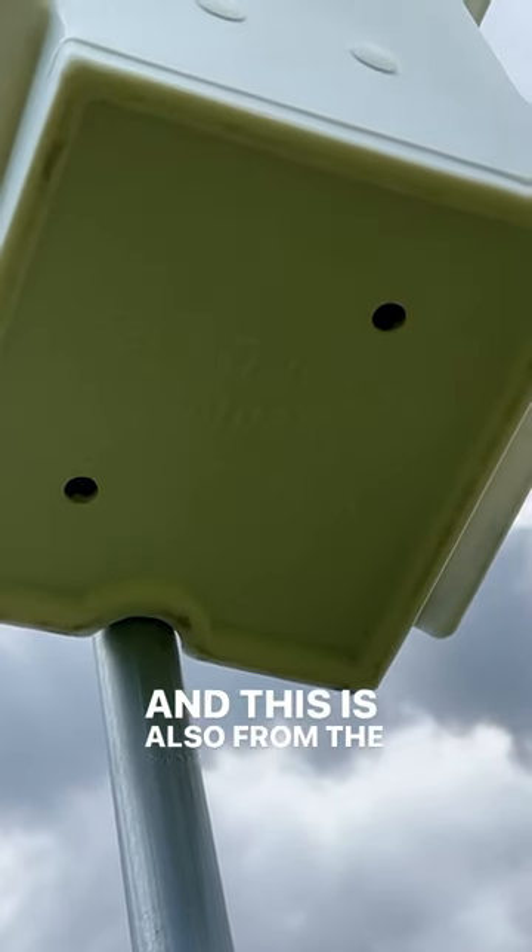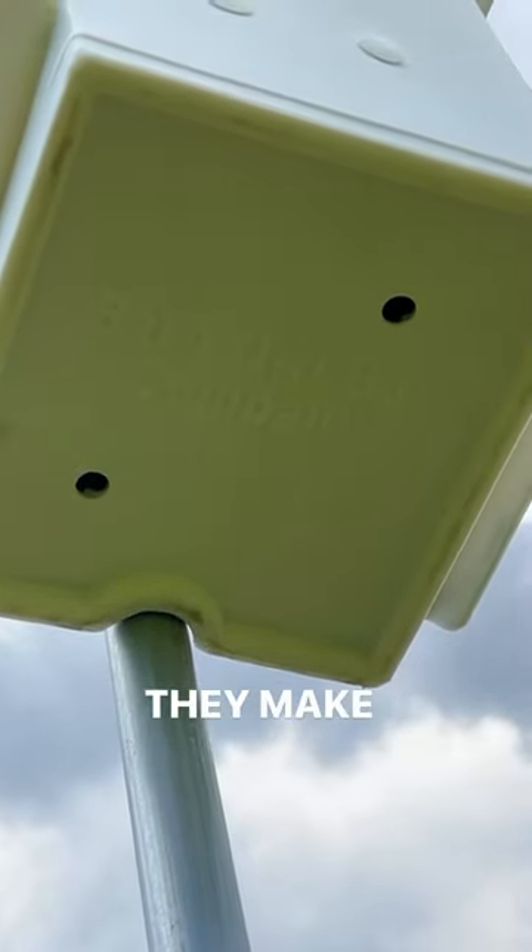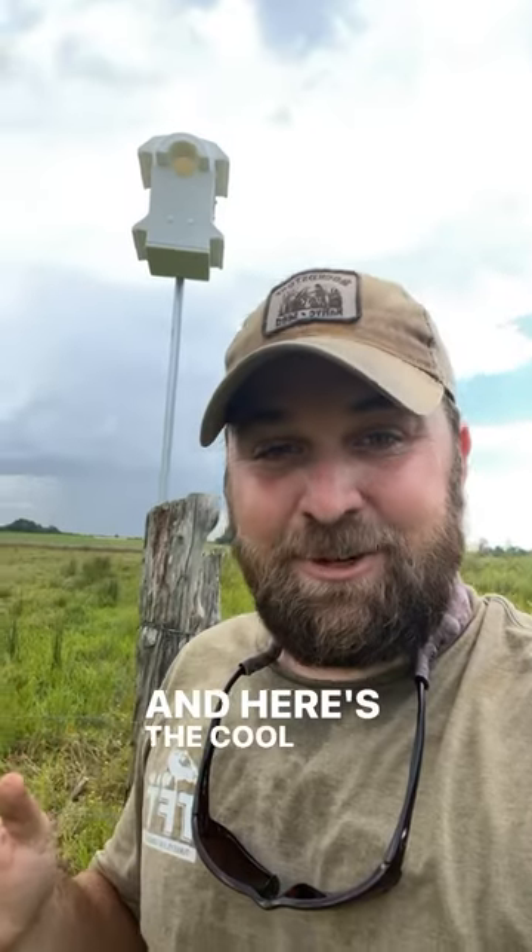This is also from the Barn Owl Box Company — they make kestrel boxes as well. Here's the cool thing: kestrel hawks and barn owls are both grassland species. They can co-mingle and be right next to each other in their nesting boxes.